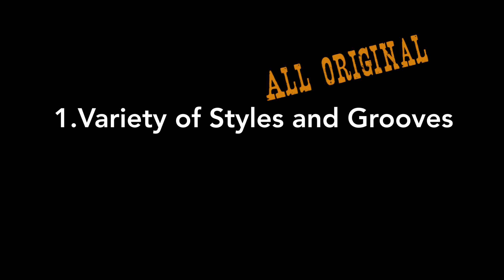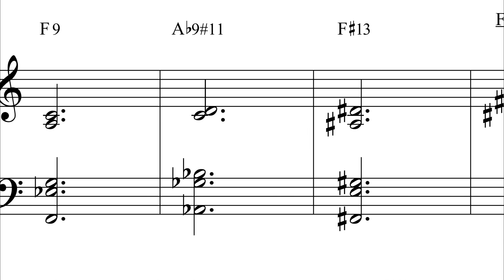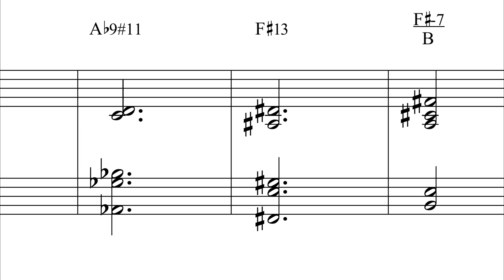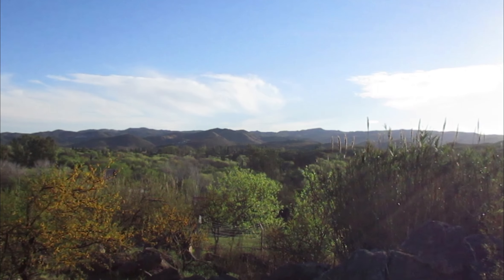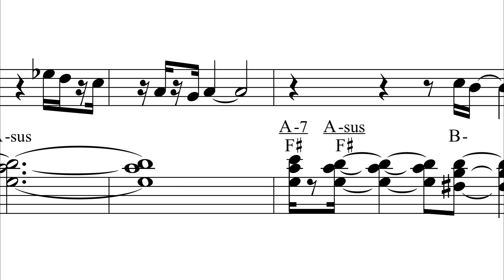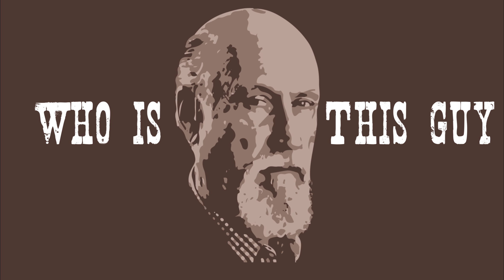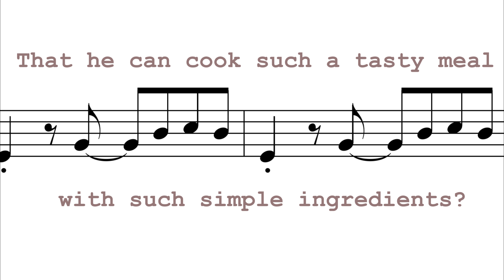Number one: the variety of styles and grooves of the songs — funky, slow 6/8 blues, soulful tender country, fast pedal point non-swing post-modal jazz, New Orleans rumba, and emotional funk.